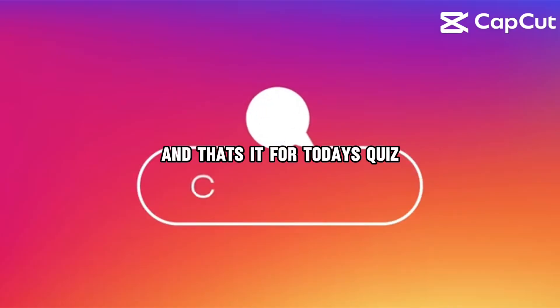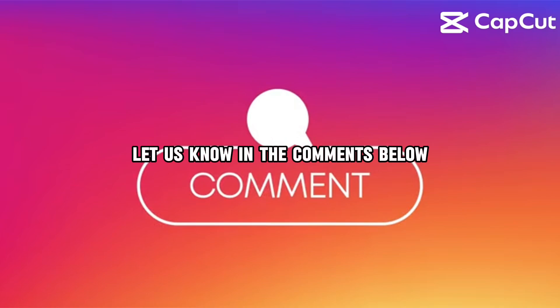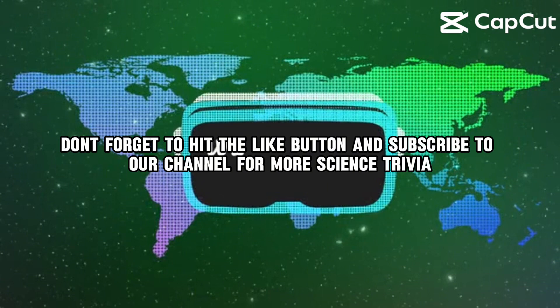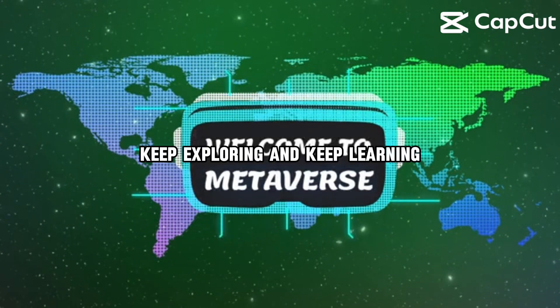And that's it for today's quiz, folks. How many did you get right? Let us know in the comments below. Don't forget to hit the like button and subscribe to our channel for more science trivia. Until next time, keep exploring and keep learning.